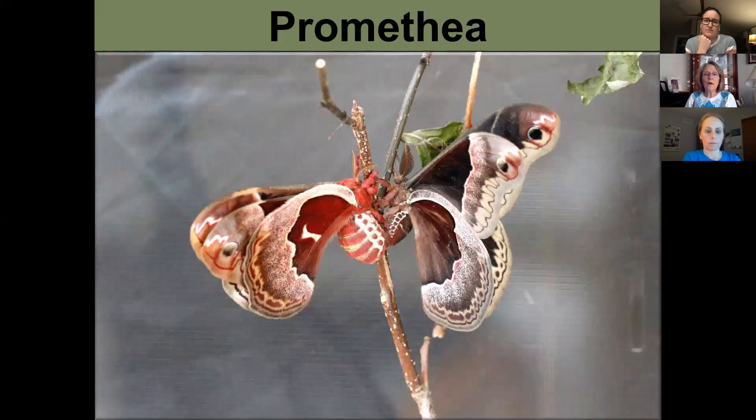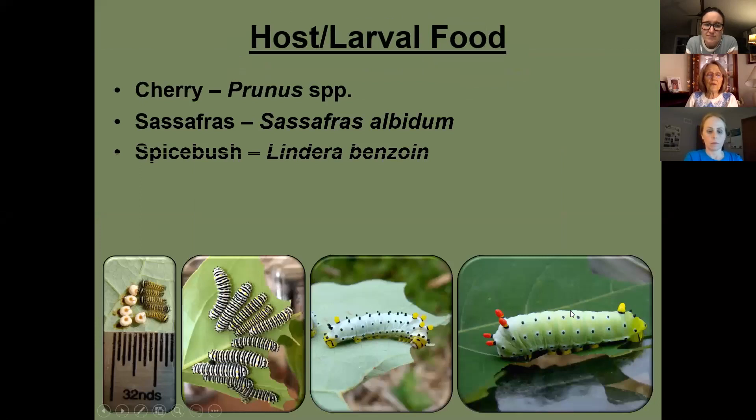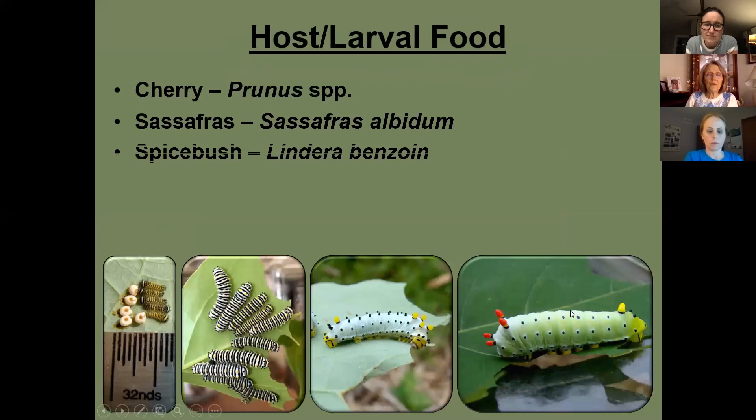The promethea moth shows strong sexual dimorphism — the male is very dark brown while the female is much lighter and, when full of eggs, noticeably fat. The caterpillars feed communally when small, then become solitary feeders as they grow larger. Host plants include spicebush and tulip tree.